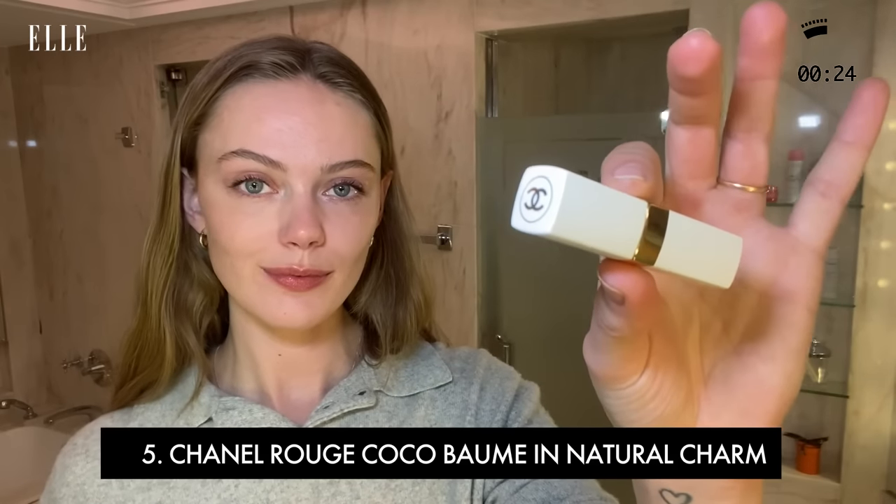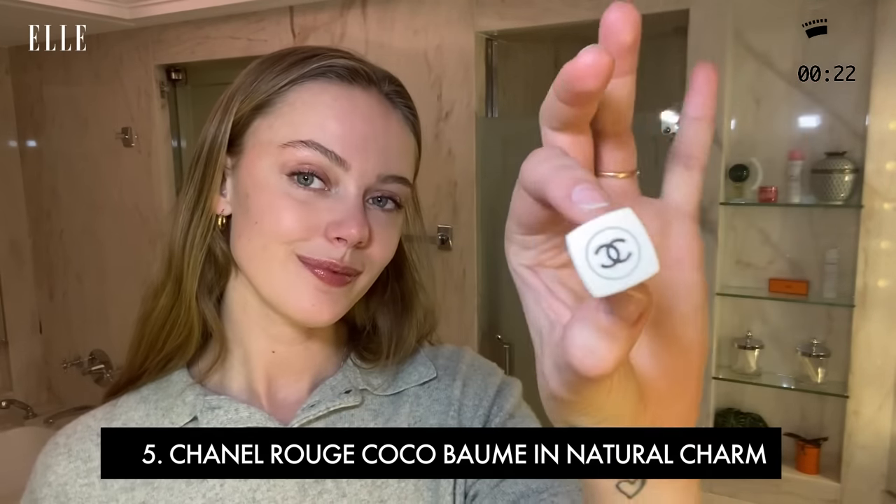My last product is my newest obsession that I just love so much. It's a Cuckoo Rouge Balm in the shade 914 Natural Charm. It's kind of like a more pronounced version of my own lip color. It's so lovely to have a lip color that lasts all day, and it gives you a really lovely shine. It gives you that nice 90s look without having to do the whole lip liner and the whole shablam.